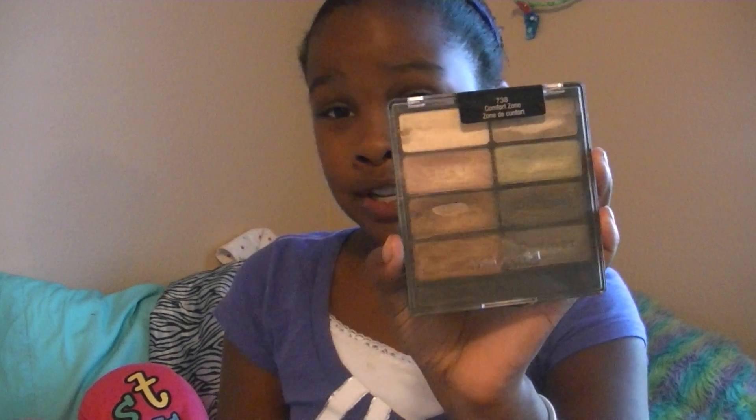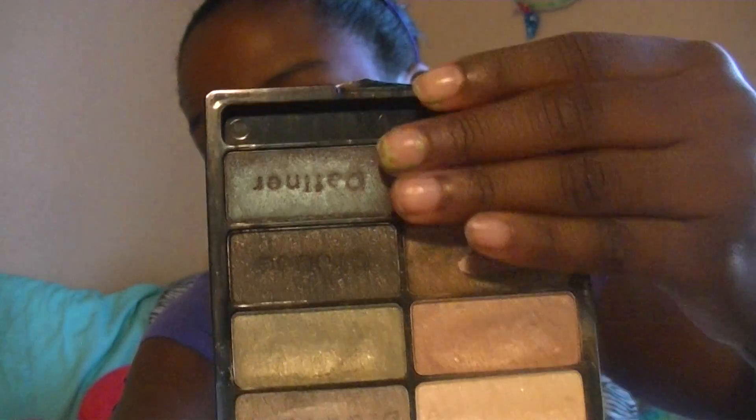Then there's another Wet n Wild thing — the Wet n Wild Color Icon 8-Pan Palette in Comfort Zone. Comment down below if you want a review on this. It's only $5. The darkest brown is a creamy color but has less shimmer. Then the eyelid color is another champagne color, but they are very different. This palette is just really nice to have, and the last color is a goldish color. They look a lot the same on fingers but on the eyes they look way different.